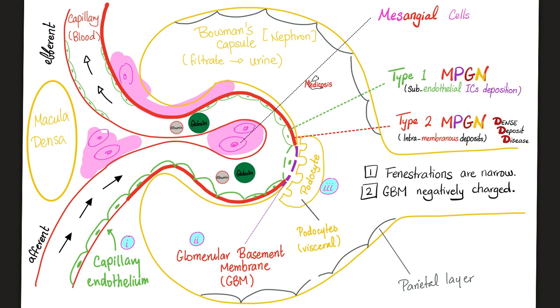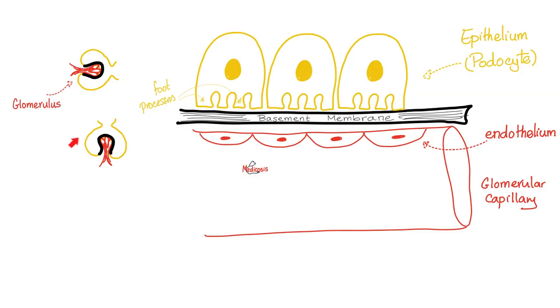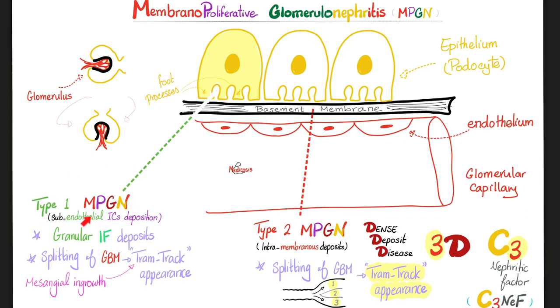Remember immune complex-mediated vasculitis, immune complex-mediated arthritis, immune complex-mediated nephritis. In Type 1, we have granular immunofluorescence deposition — the immune complexes are deposited in a granular pattern. These granules will proliferate, activate complement, and then split the basement membrane, giving you the tram track appearance, thanks to mesangial cell ingrowth secondary to complement activation.